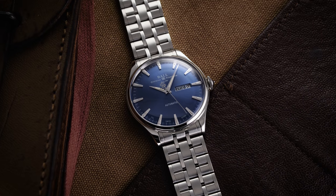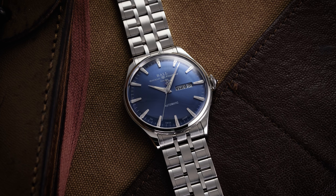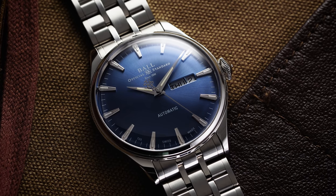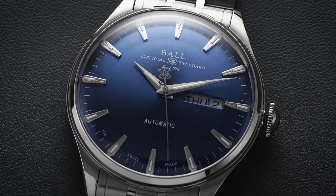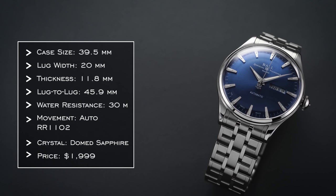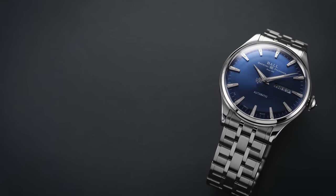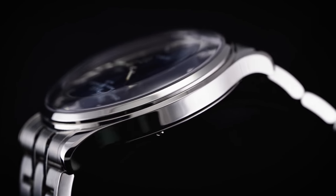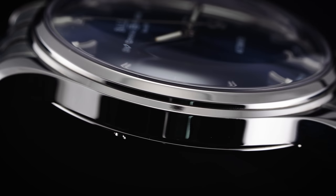Now to unpack the Ball Trainmaster Eternity in blue — this watch is a bit of an enigma in terms of where it sits within Ball's lineup. I respect what they were going for, trying to be a bit different, although I feel it does fall short in some areas. With only 30 meters of water resistance, that's going to be a big issue for some people — it just feels weird to say out loud for a Ball watch. Other models in Ball's collection, like their Moonphase models or the Fireman Enterprise, manage to still offer nice water resistance with dressier undertones and more conventional use of tritium.